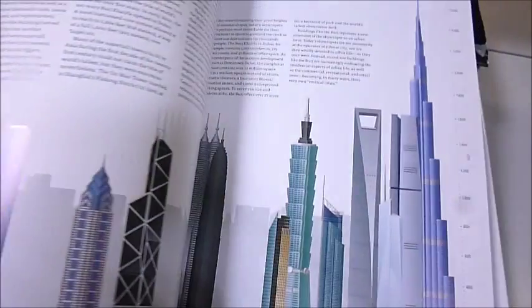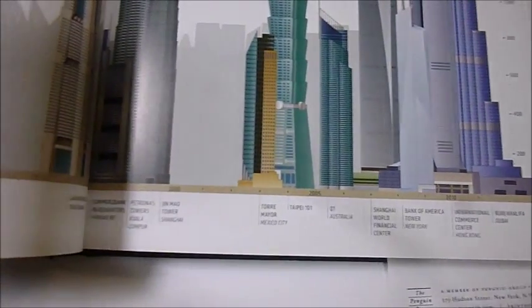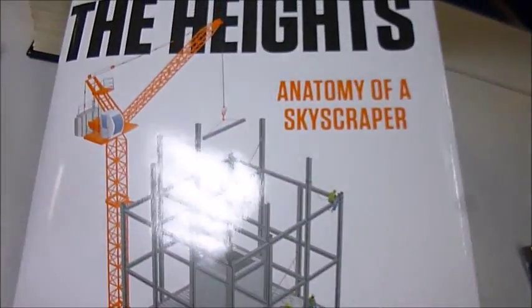Even the crews and how they clean the buildings. And there are some height charts of what's already been built. It's a $35 book, and through bibliophilebooks.com, The Heights: The Anatomy of a Skyscraper is just £7.50.